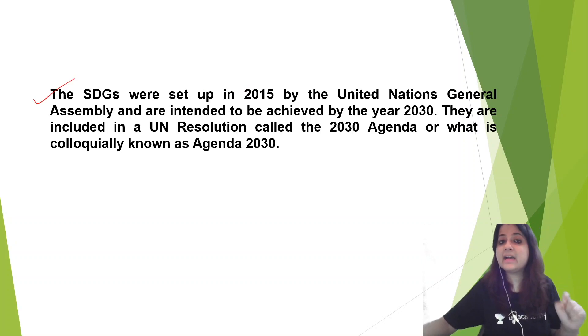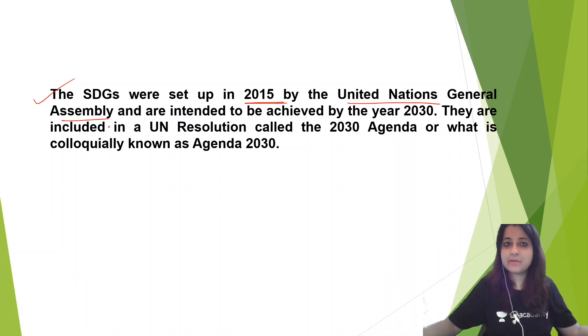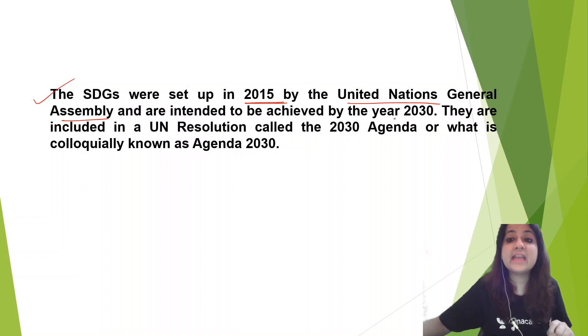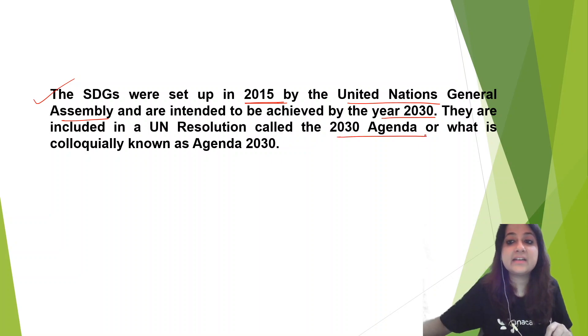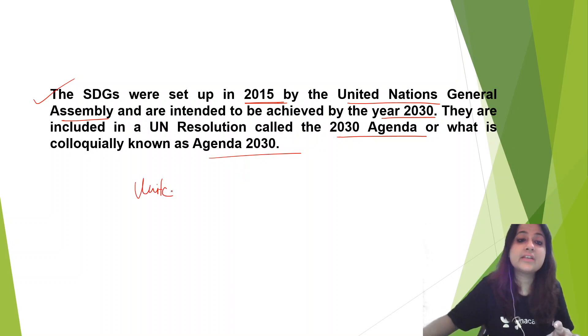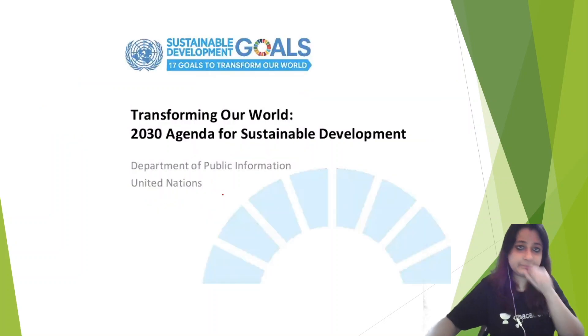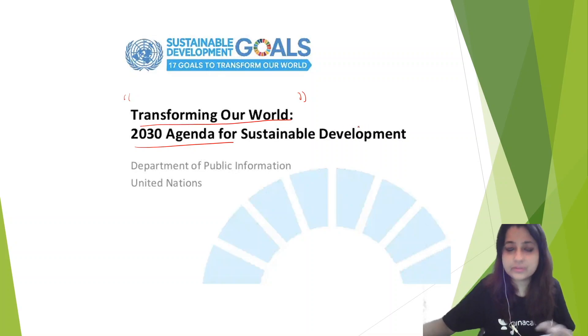A question can come: when was it formulated? It was formulated in 2015 by the United Nations General Assembly. They were intended to be achieved by the year 2030. They are included in a UN resolution called the 2030 Agenda, also known as Agenda 2030. The first question — who launched it — it was launched by the United Nations. If you look at the agenda, it is 'Transforming Our World.' They can ask you what the agenda is — transforming our world — that is very important.